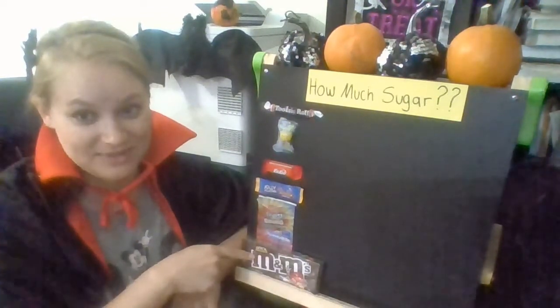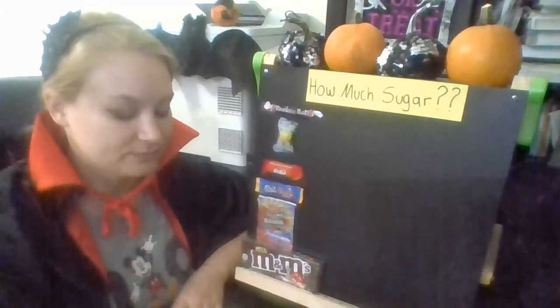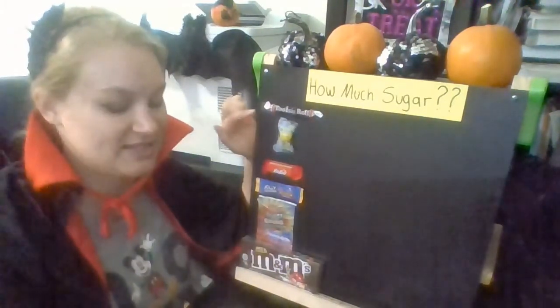Well, you guessed it — this M&M box is bigger than all of the other candies, so we'll save that for last. We're going to start off with one of the smaller candies and kind of build up from there down to the M&Ms. So which one do you think has the smallest amount of sugar in it?